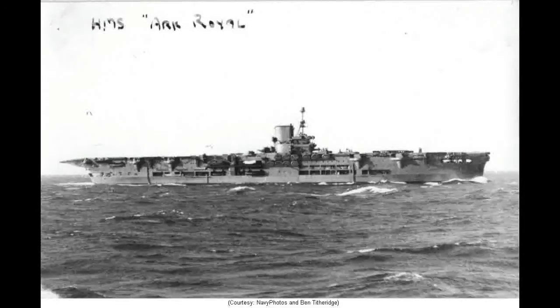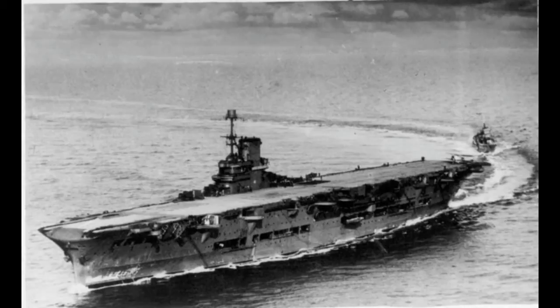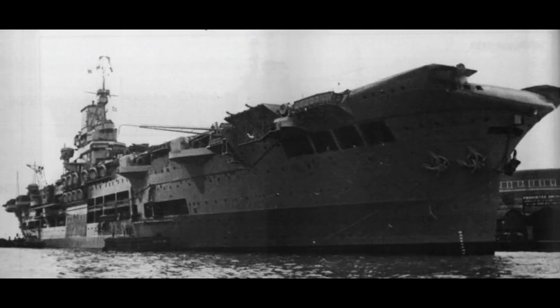Airstrikes from the Ark Royal fatally crippled the German battleship Bismarck. Ark Royal's Swordfish put a torpedo into her rudder, jamming it in a hard right turn so that all she could do was go in circles until the British arrived to finish her off. Also, Ark Royal's planes were the first aircraft to shoot down an enemy aircraft in the entire war — three of Ark Royal's Skuas intercepted a Dornier Do-18 and shot her down. Ark Royal also sank the first U-boat of the war, U-39.